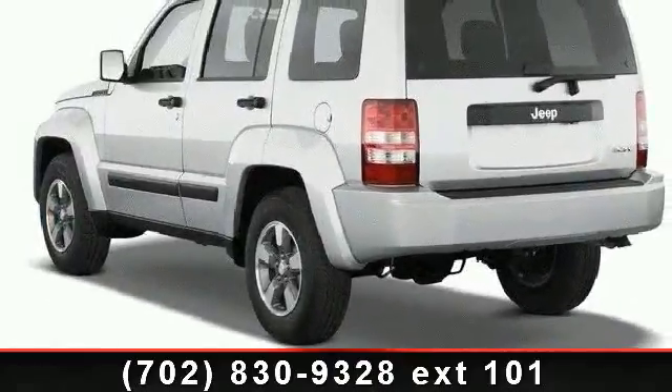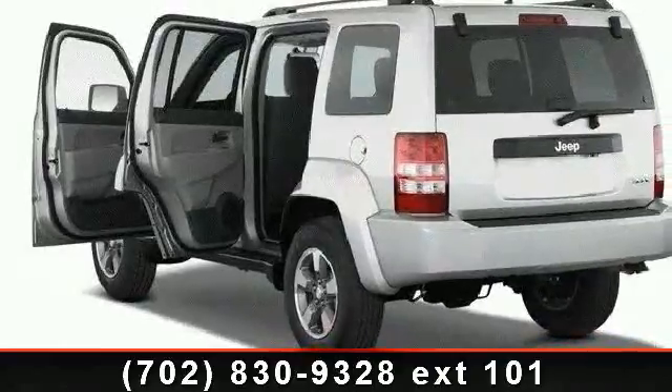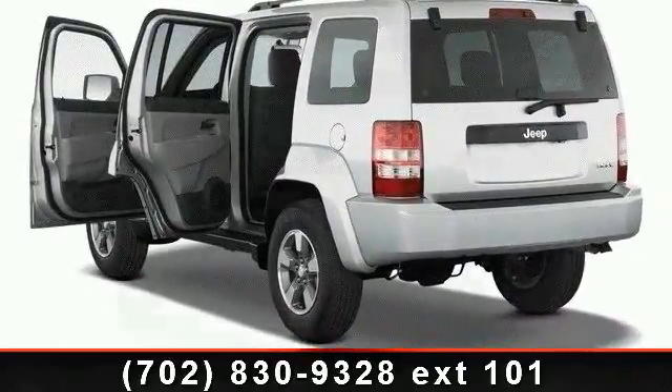MP3 player, keyless entry, rear head airbag, power outlet, auxiliary audio input, brake assist, and AM FM stereo.